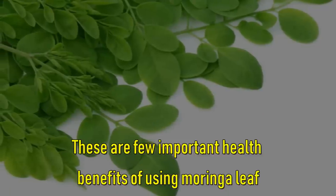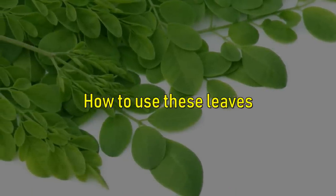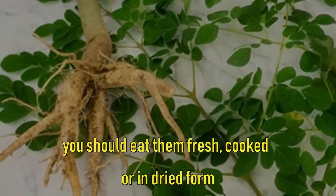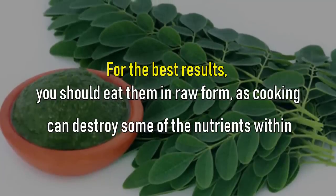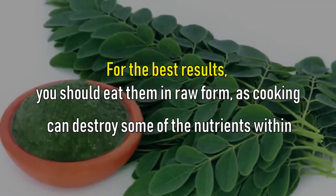These are a few important health benefits of using Moringa leaves. Now let's know how to use these leaves. If you wish to get benefits from Moringa leaves, you should eat them fresh, cooked, or in dried form. For the best results, you should eat them in raw form, as cooking can destroy some of the nutrients within.